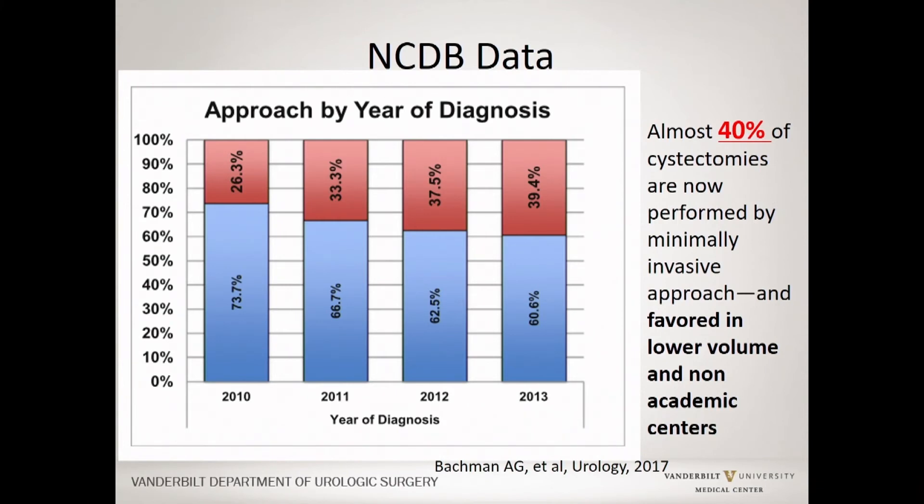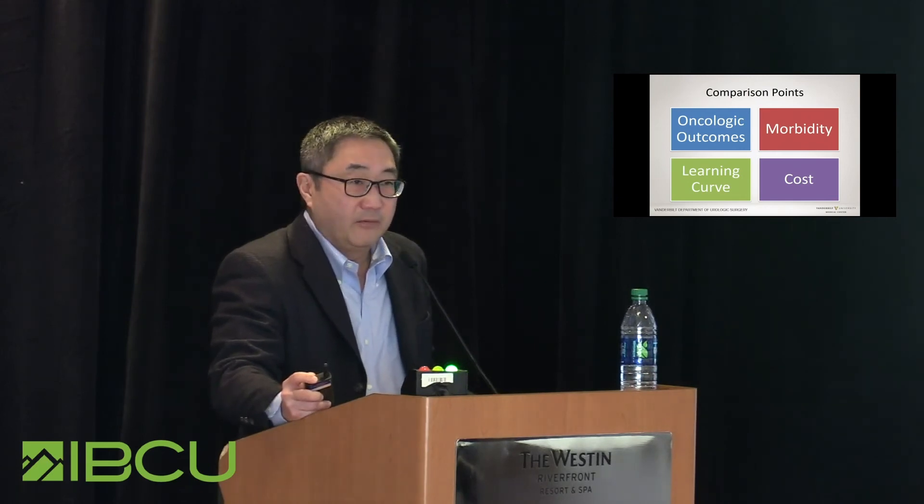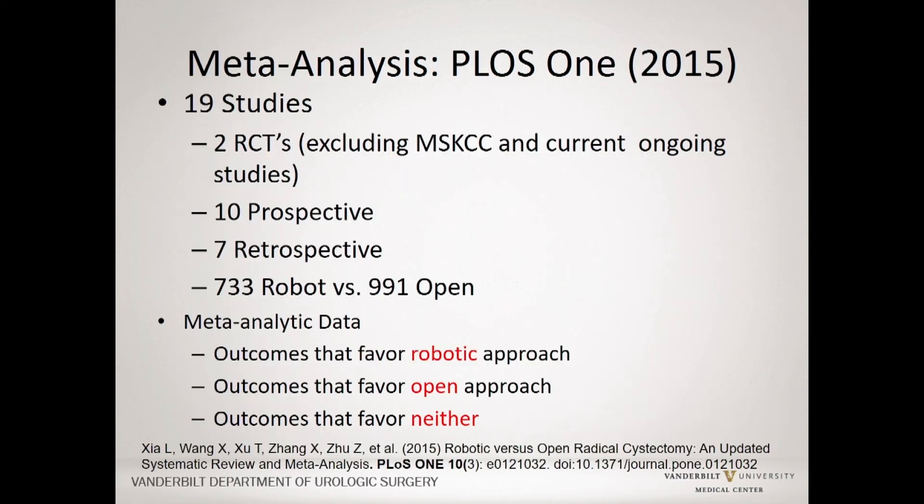This is a recent slide from the national cancer database, where almost 80% of cancer patients in the US are captured. Over time, the number of robotic cystectomies has increased dramatically, so that almost 40% of cystectomies are now done with a robotic approach. Interestingly, in this database — which includes academic, private, and all different types of centers — the majority of individuals who have lower cystectomy volumes, and centers that are non-academic, are actually doing a higher percentage robotically. A large meta-analysis completed a couple of years ago looking at both randomized controlled trials and prospective and retrospective studies comparing robotic versus open approaches informs much of this data.